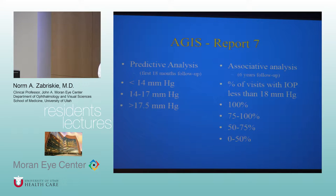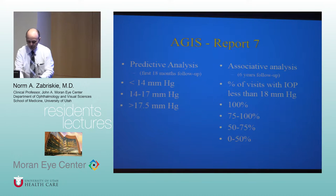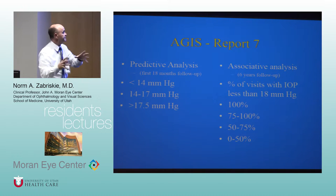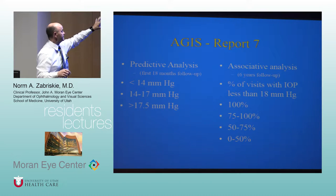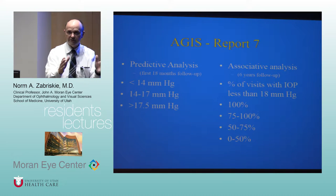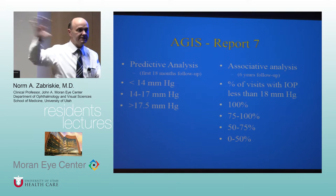There are multiple reports that have come out of this study — an incredibly well-described and rigorously followed cohort. They've listed 14 different publications highlighted in the book. But the one that gets all the attention is AGIS Report Number 7, which is highlighted specifically.